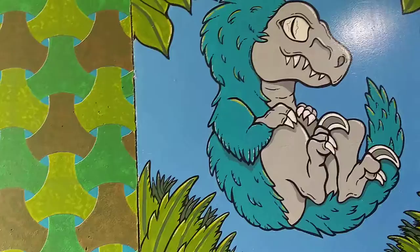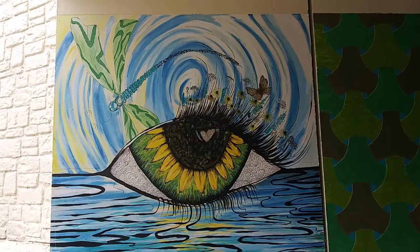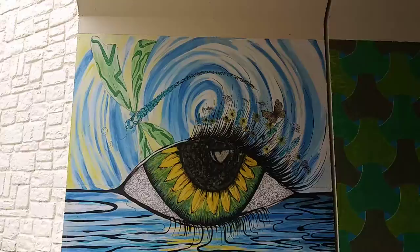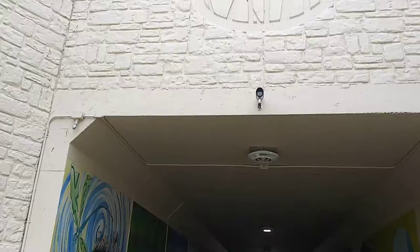That looks like the eyeball on the other end. Eyes are watching. Look at the dragonfly. That's it, guys. Very cool. First time I've been down here since they painted it like that. Peace out.